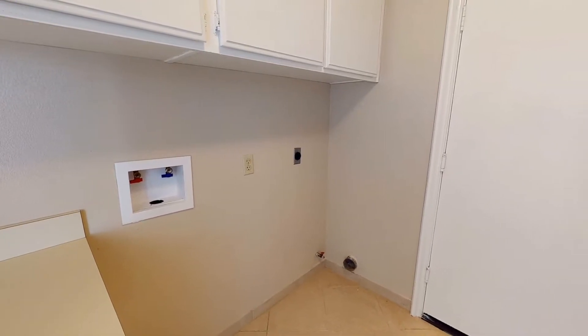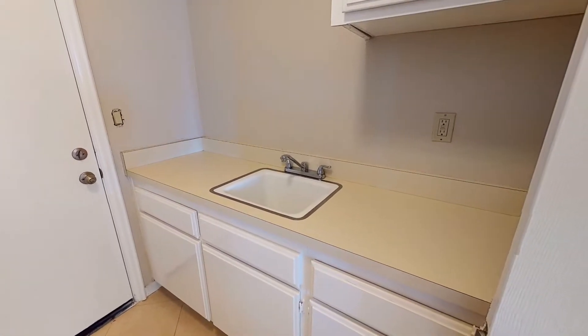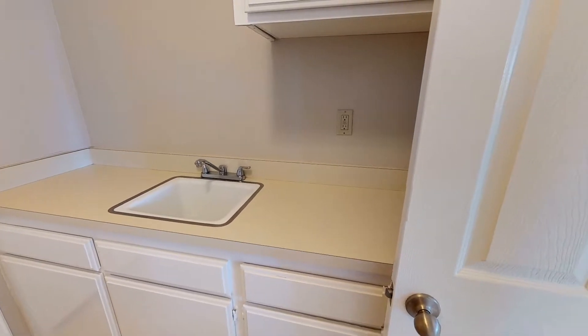The laundry room houses the washer and dryer hookups, tons of cabinet storage, and a laundry sink.